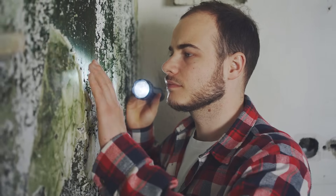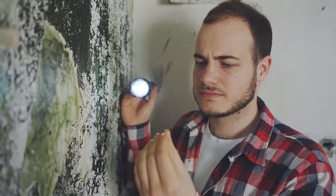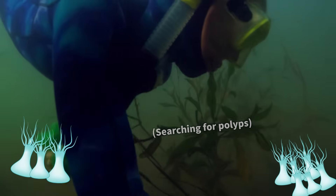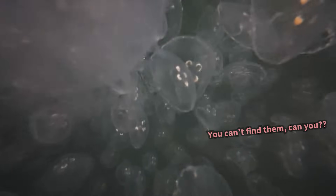Because of this, removing polyps is an effective way to control jellyfish populations. That's why there are many efforts to remove polyps to prevent blooms. But in reality, it's nearly impossible to remove them all, so stopping blooms entirely this way is difficult.